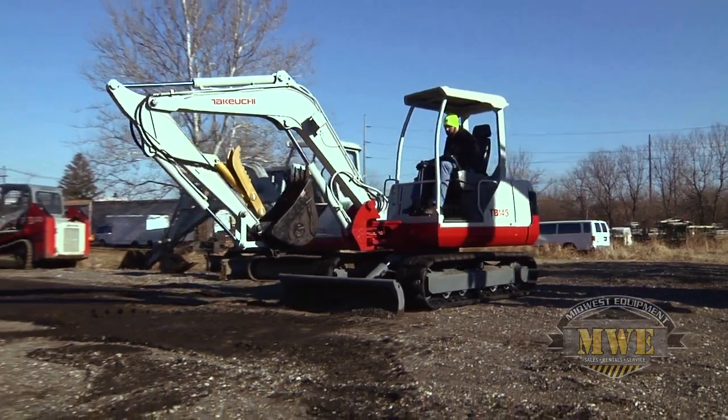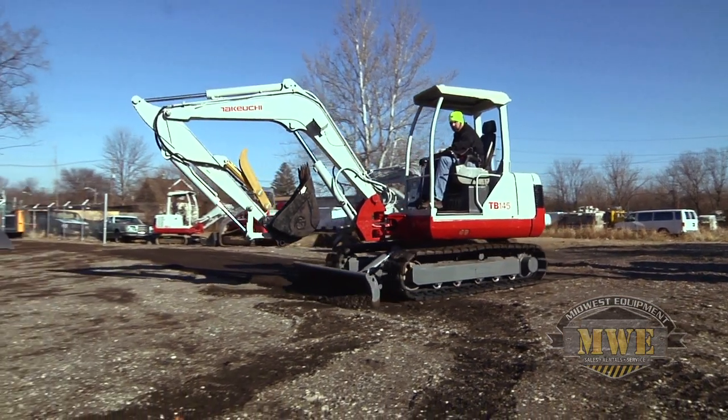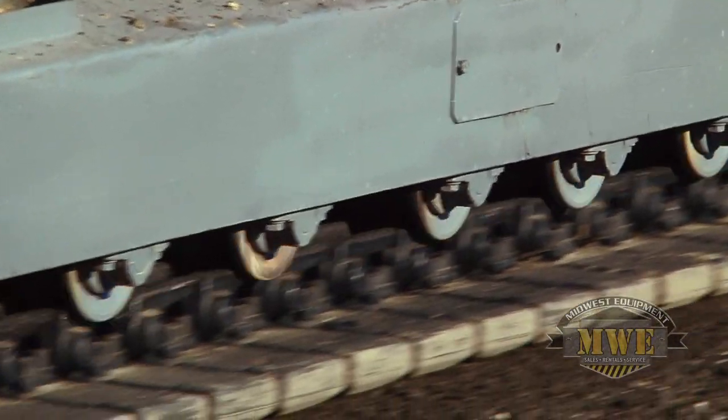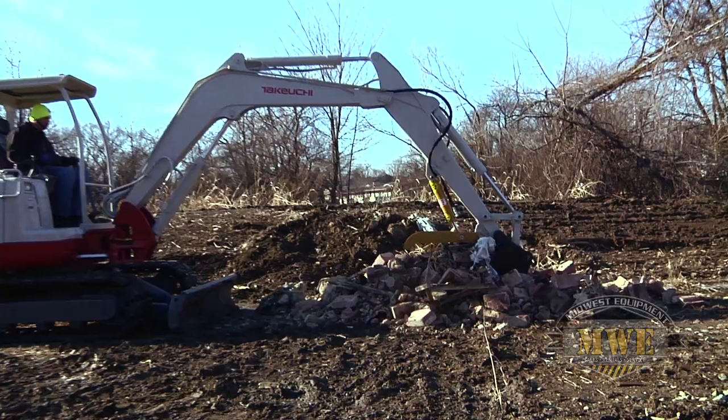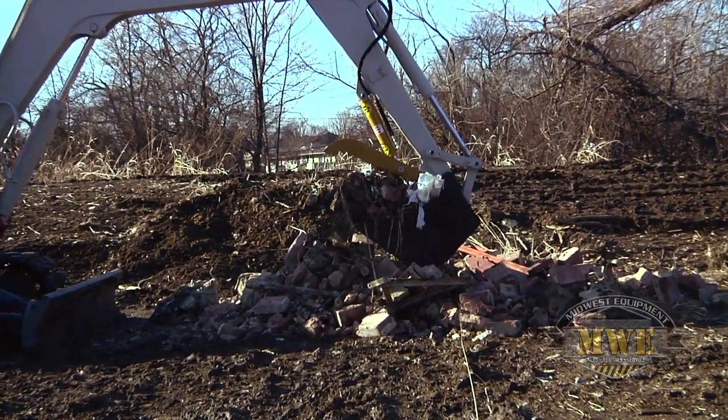Periodic inspection is crucial to the safe operation of heavy equipment. If equipment is damaged or worn, the safety of your workers is at risk. Furthermore, periodic inspections can help you prevent further expensive damage to your valuable equipment. Develop a safety checklist for the heavy equipment you own and use that checklist regularly.